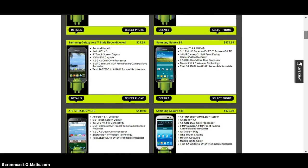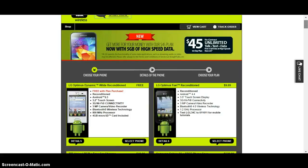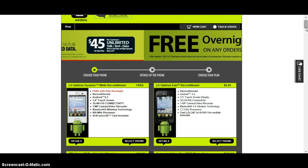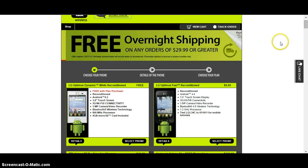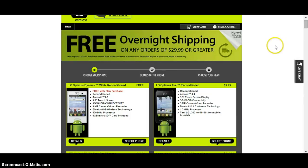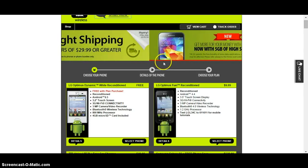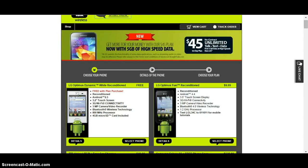They have lots of good deals, and when you run out of your data they will simply throttle you back so you can still access data. Unfortunately, they really do fall down on customer service. You do get overnight shipping if you spend $29 or more. That's my summary on Straight Talk.